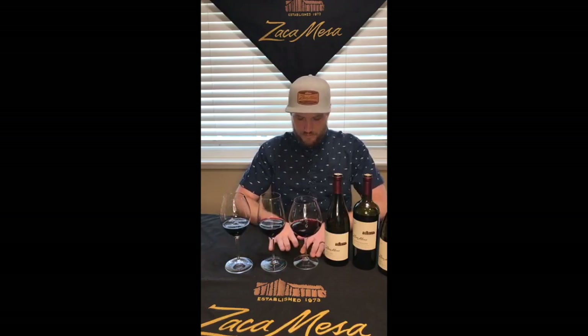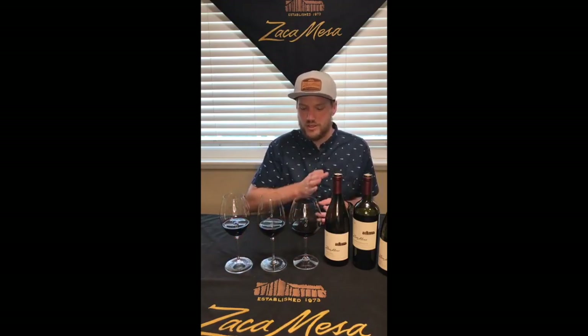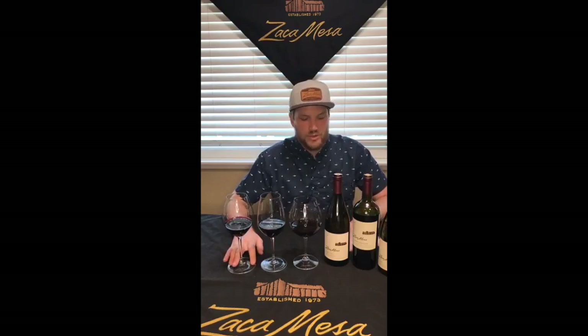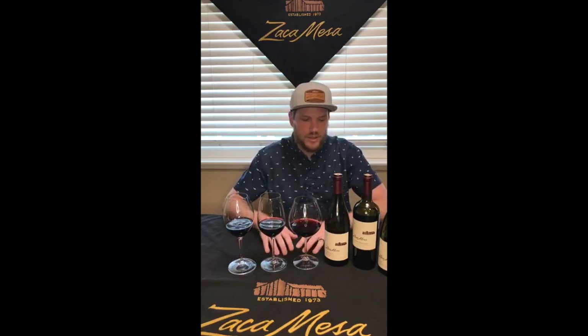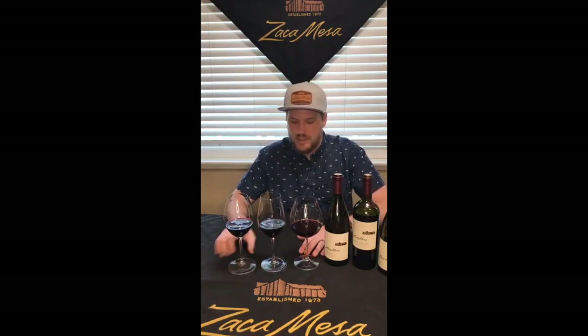Riedel does an awesome demo — this is how we first came across using these glasses — at an event called 'Does the Glass Matter?' They do a demo with different styles of glassware and the same varietal in all three glasses. They even do water, and the way the water tastes — which sounds crazy — is different. So if you have a few different styles of glassware at home, please join me and test it out. If you have a bottle of wine you're enjoying and a few different glass shapes, mix it up and see the difference.